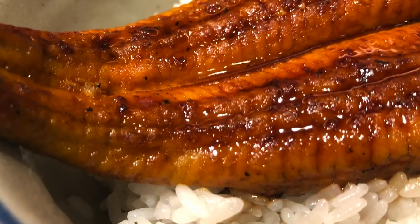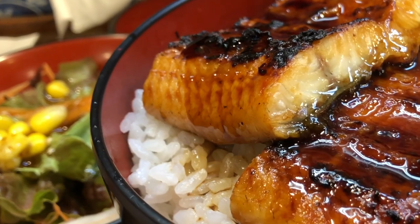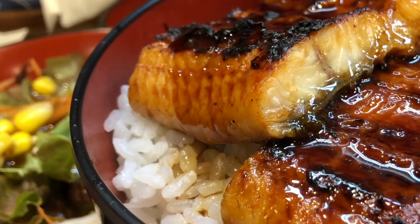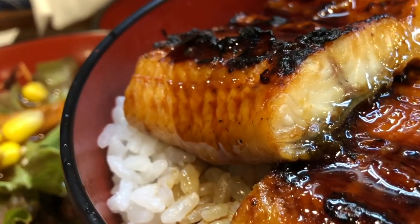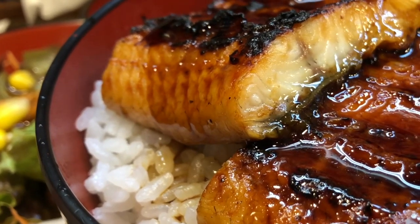Nutritional value: unagi is highly valued not only for its taste but also for its nutritional benefits. It is a good source of protein, healthy fats, and various vitamins and minerals. Unagi is also rich in omega-3 fatty acids, which are known to be beneficial for heart health.